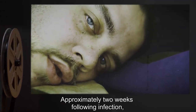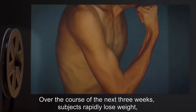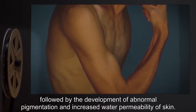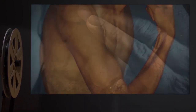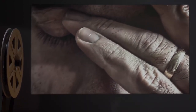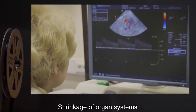Approximately two weeks following infection, infected subjects begin to develop major physiological modifications. Over the course of the next three weeks, subjects rapidly lose weight, followed by the development of abnormal pigmentation and increased water permeability of skin. Subjects who are still able to speak describe being in constant, excruciating pain. Over the next two to five months, symptoms include shrinkage of organ systems.